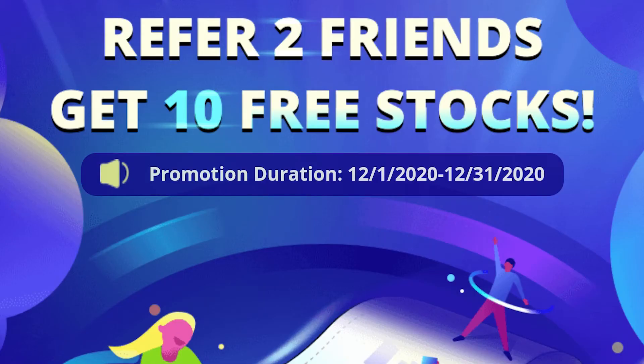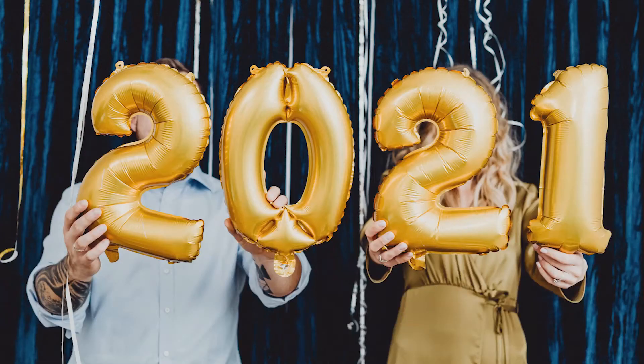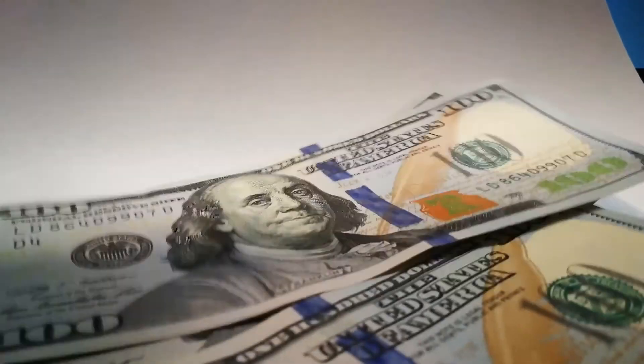If you'd like to join us on this Webull challenge, check the link in the description below to get your first two free stocks with Webull valued at a minimum of $8 and up to $1,600 just for signing up. Webull offers the first stock for signing up and the second after you deposit your first $100. Check out our first video of 2021 next week as we continue to grow this portfolio together and challenge ourselves to reach our goals for creating passive income.